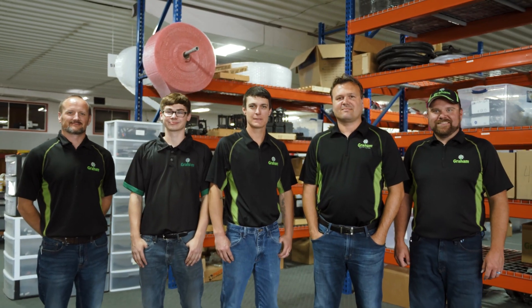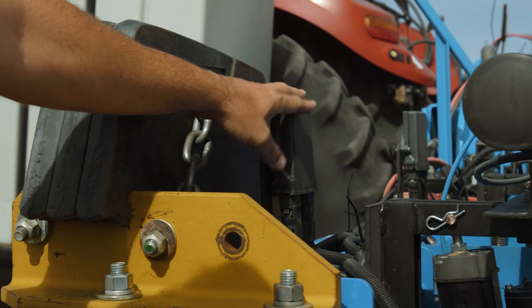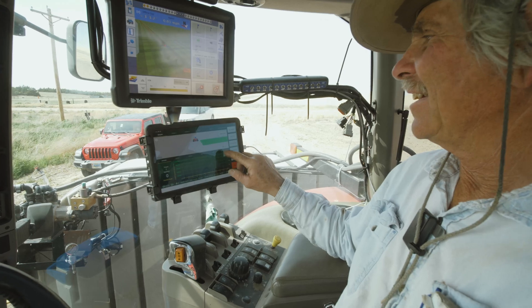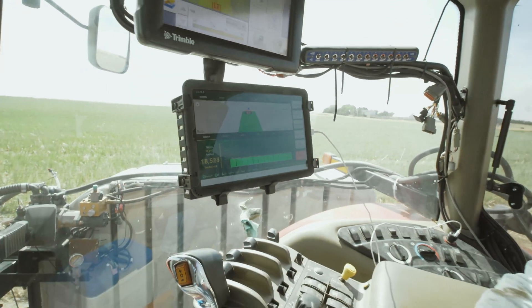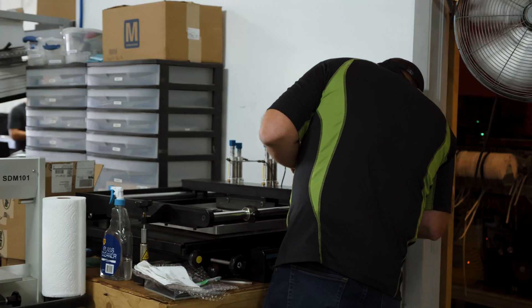Our company got started in 2009 when my dad had a planter he was building and the existing technologies available in the marketplace didn't solve his needs. My brother's background was data acquisitions on race cars, so he decided he could build a technology to help us on our farm. When they got done, they thought it was pretty cool and decided to make a business out of it. My brother taught himself how to code and we're a family owned business.